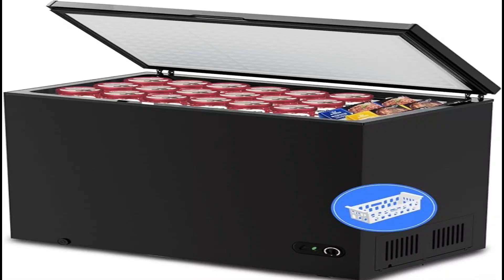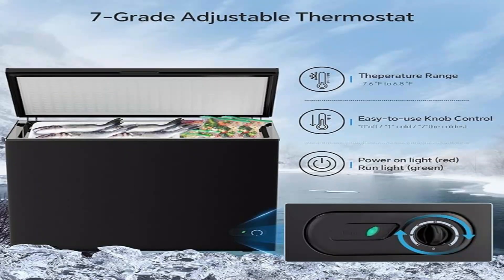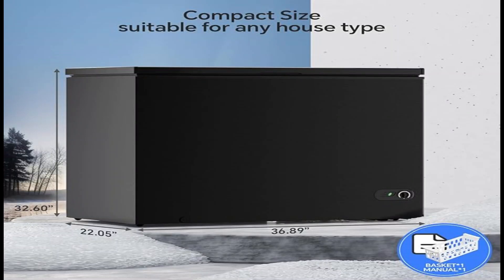Number 2: Kismile Chest Freezers. This compact freezer saves space while offering large capacity, great for storing breast milk, meat, aquatic products, cold drinks, quick freezing, and other purposes. Perfect for home, dorms, kitchen, and office. Adjustable 7-grade temperature control lets you select your desired temperature, with 1 being the warmest and 7 being the coldest, and 0 (OFF) stops cooling the freezer.